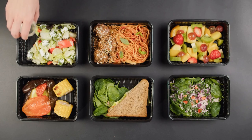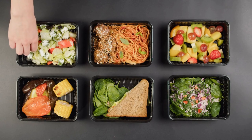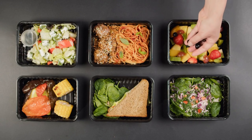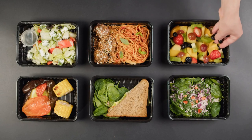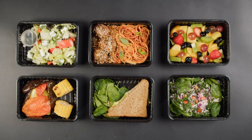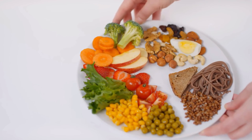One essential aspect is your diet. Opt for nutrient-dense whole foods. Focus on a balanced intake of protein, healthy fats, complex carbohydrates, and plenty of fruits and vegetables. These foods not only provide essential nutrients but also keep you feeling fuller for longer, curbing those cravings.